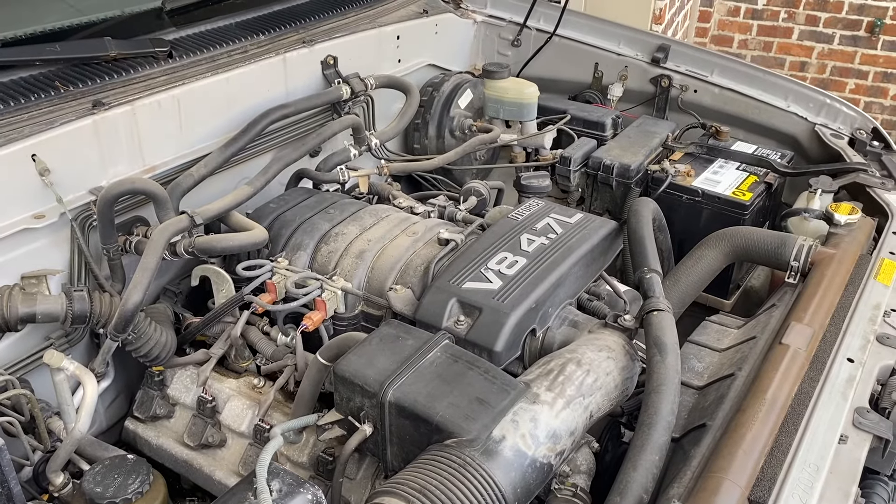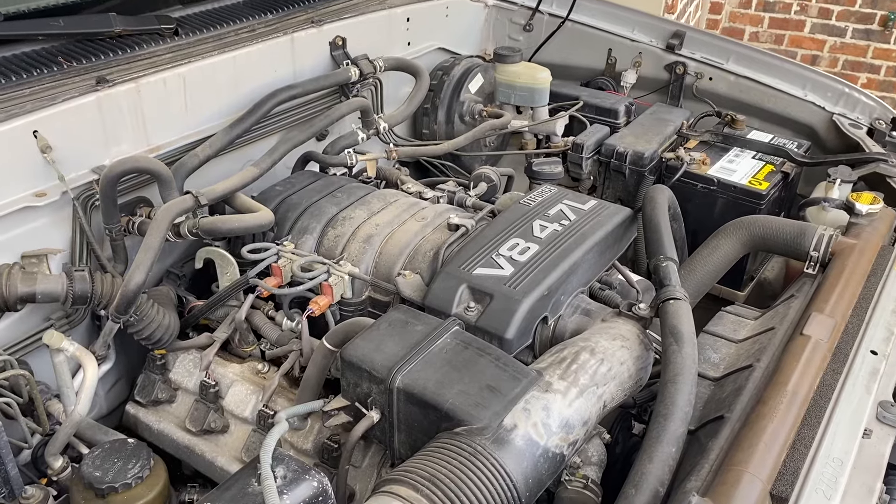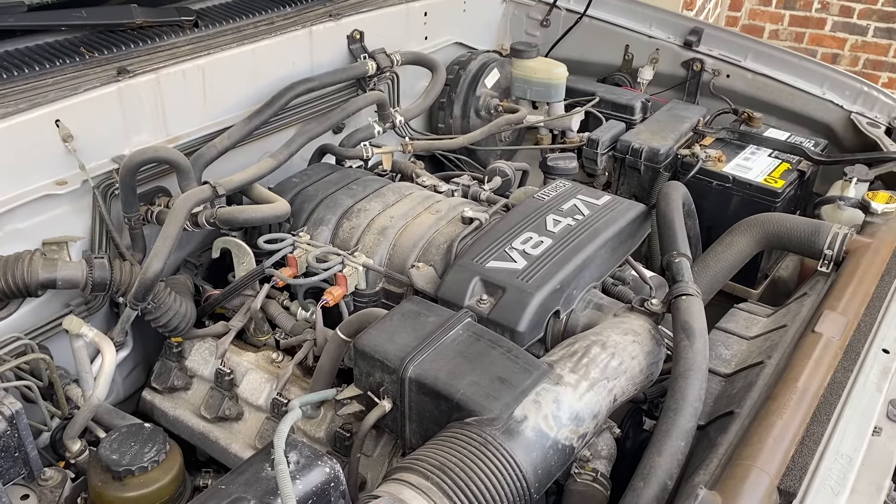I'm sure you've heard it all too often. When you tell somebody that you have an older Toyota with like 180, 200,000 miles on it, they say, oh, it's got a ton of life left — it's just getting broken in. So the reputation does precede it. The title of this video talks about the legendary status of this engine, so let's take a look at just how good it can be.